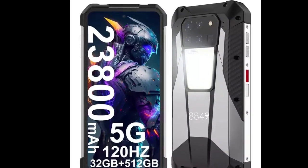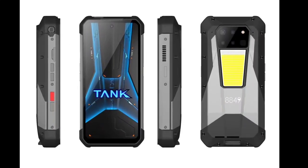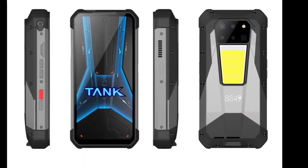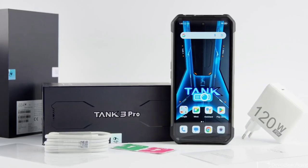Unihertz, a Chinese company known for its niche smartphones, launched a rugged phone in November. Officially called Unihertz Tank 3, the product has been available globally for months. After a long while, the device is now finally on sale in China.